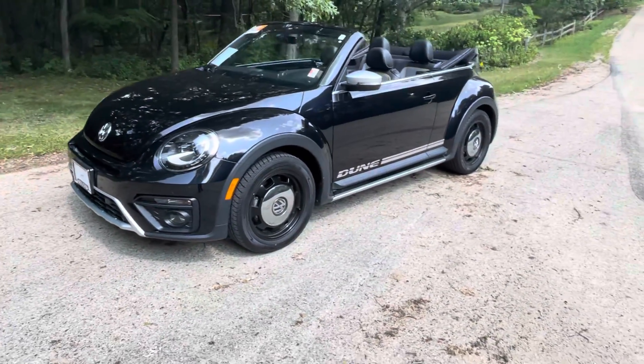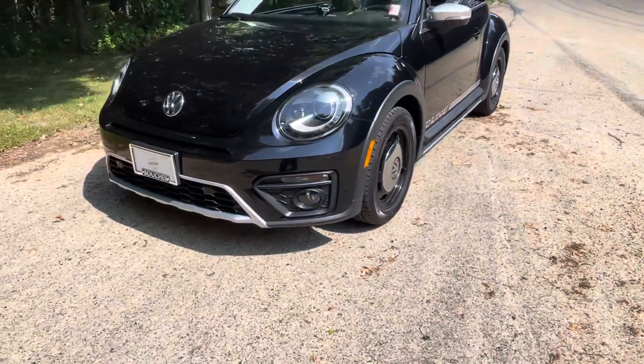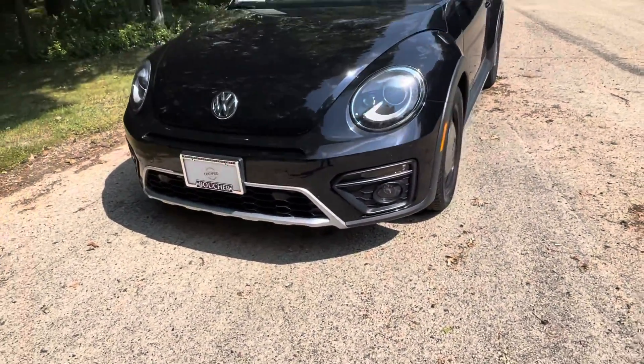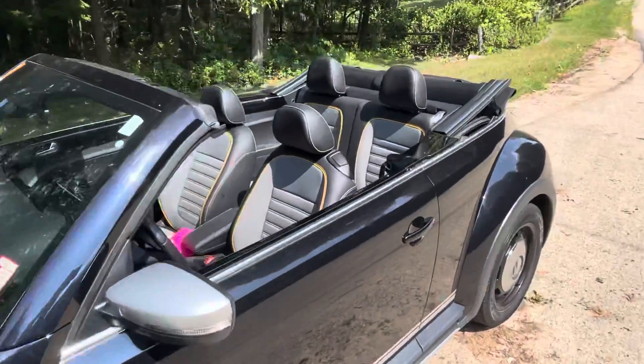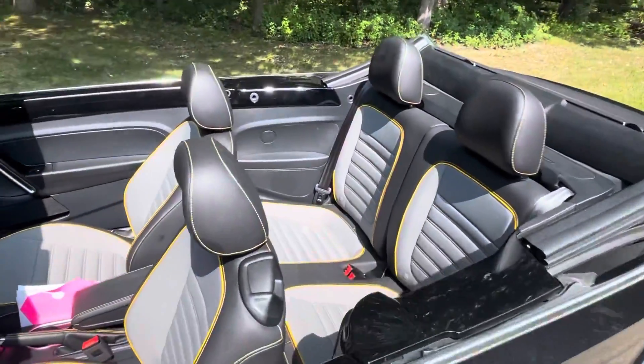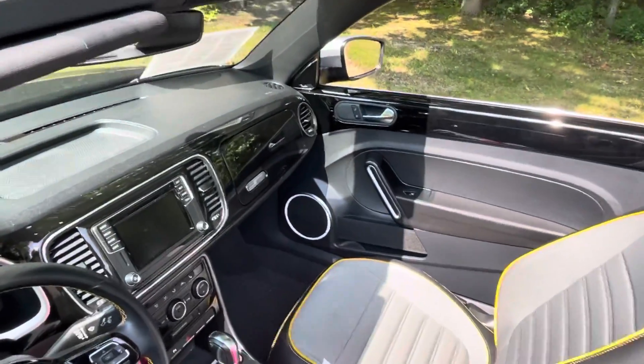You got your special Dune badging, special edition Beetle, caps, and fog lights there in the front. You got your two-tone interior with the Dune yellow piping going on, and it's super nicely equipped with the Fender premium sound system.